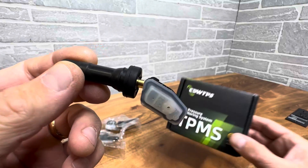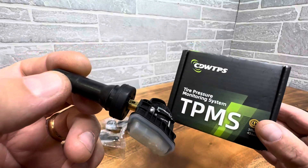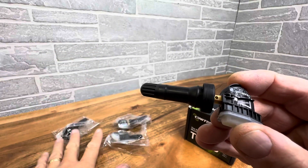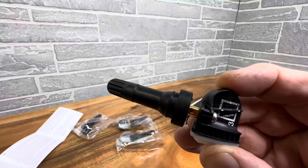Hey everyone, today we're taking a closer look at these TPMS tire monitors. This is by CDW TPS and this is a pre-programmed set of four — as you can see, it comes with four here.